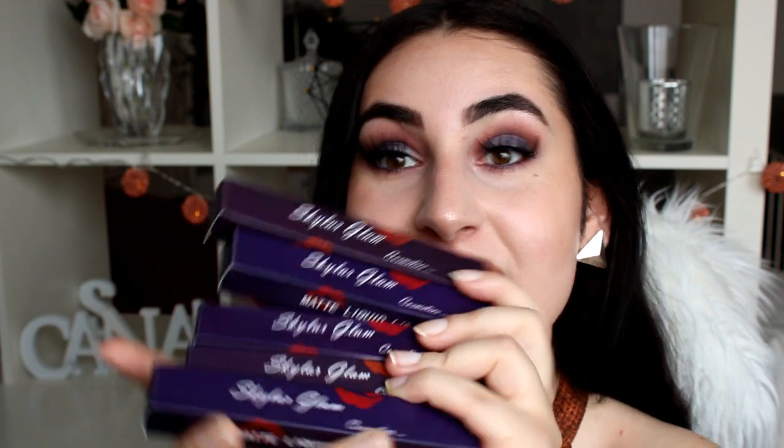Hello everyone, welcome to the video. My name is Shannon and today I wanted to share a lipstick swatching slash first impression with you guys, and it's all about these babies right here.